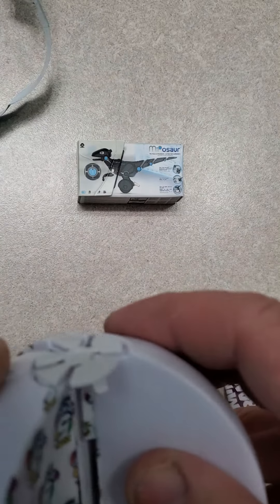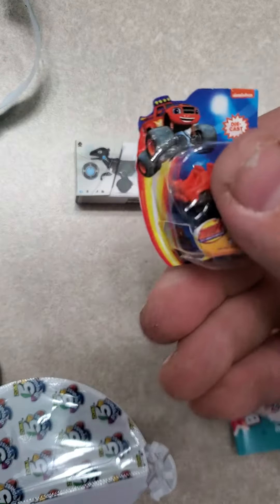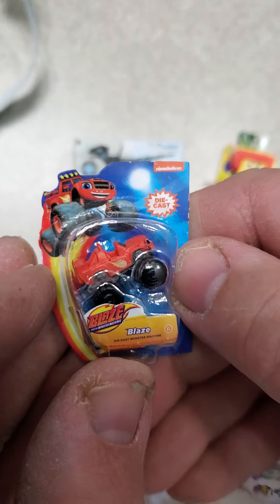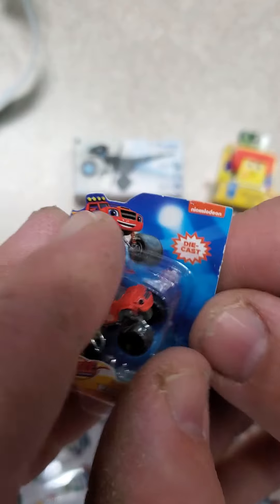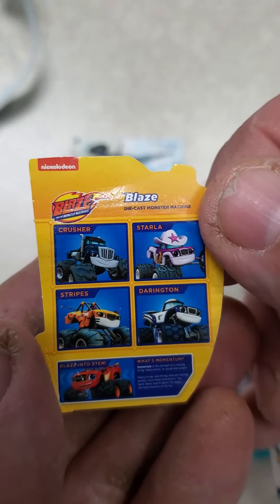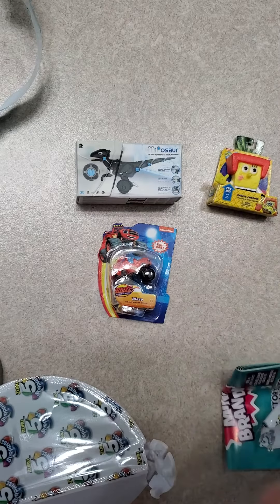On to the third section. Let's look for the little tab there. And in the third section we have Blaze Nickelodeon die cast. Let's look for little monster trucks. So there's that.